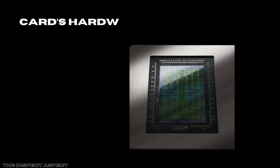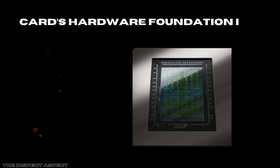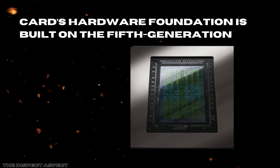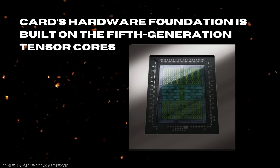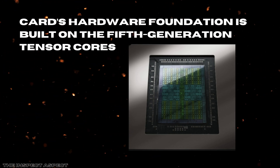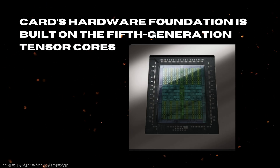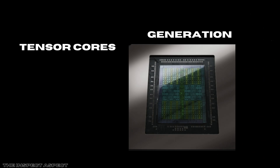Secondly, the card's hardware foundation is built on fifth generation tensor cores, new streaming multiprocessors, and fourth generation ray tracing cores. This trio represents a significant leap in processing power and efficiency. Ray tracing, in particular, reaches new heights here, delivering more realistic lighting and shadow effects that breathe life into modern titles.